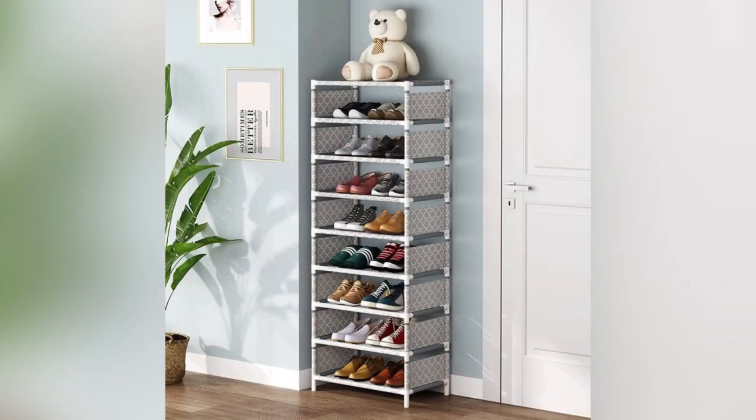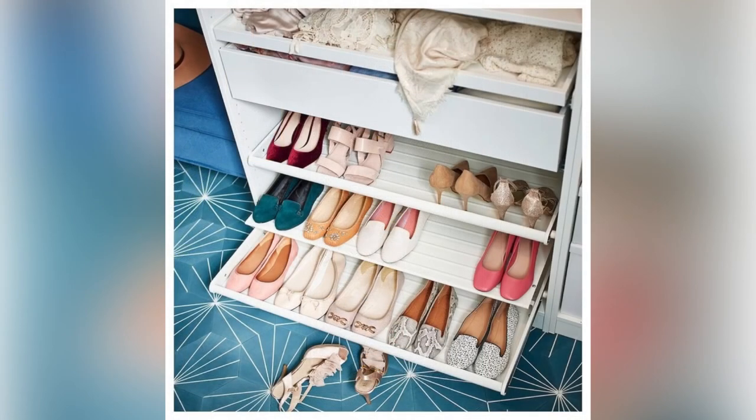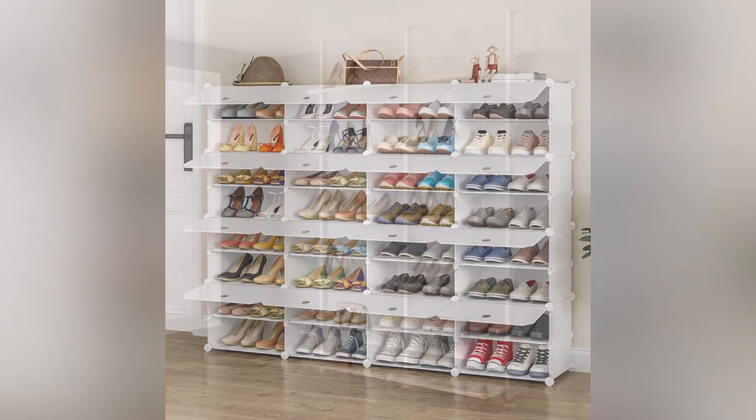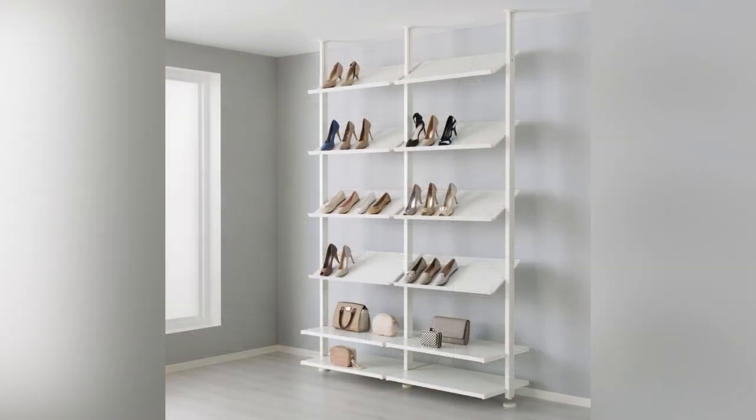One unique shoe rack design involves using repurposed vintage pieces, such as an old ladder or bicycle, to create a rustic and charming shoe display. In addition, some shoe racks come with advanced features such as ventilation systems that help keep shoes dry and prevent odors.